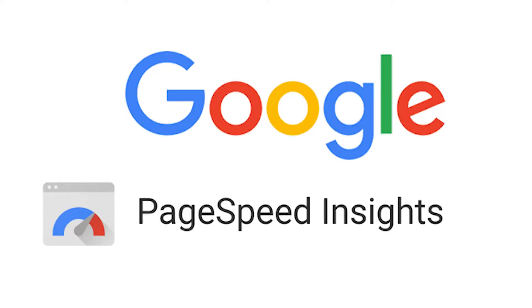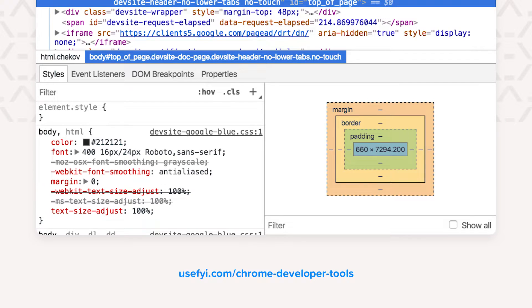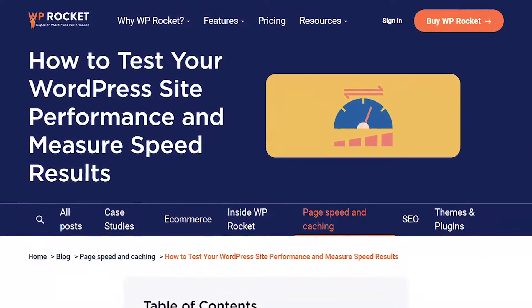Now, if you've never done a page speed test before, or you want to measure your core web vitals, here are some tools to check out: PageSpeed Insights, Chrome UX Report, Search Console, Chrome Dev Tools, Lighthouse, and the Core Web Vitals Extension. And after this video, you should definitely check out the blog post that goes in complete depth on website performance and speed test results — I'll link that below.